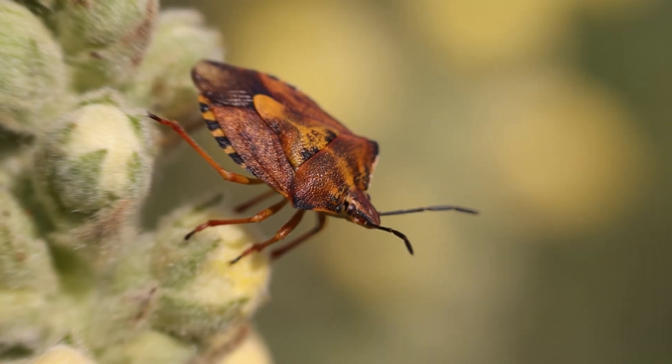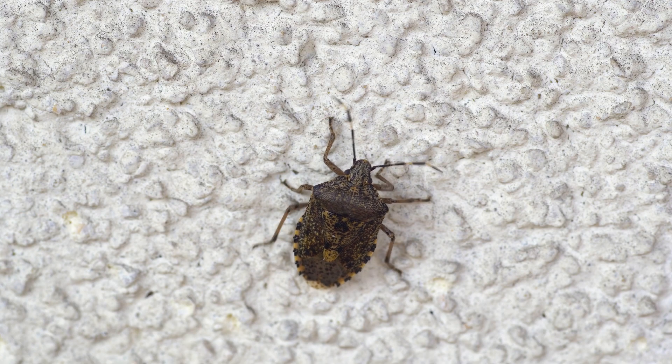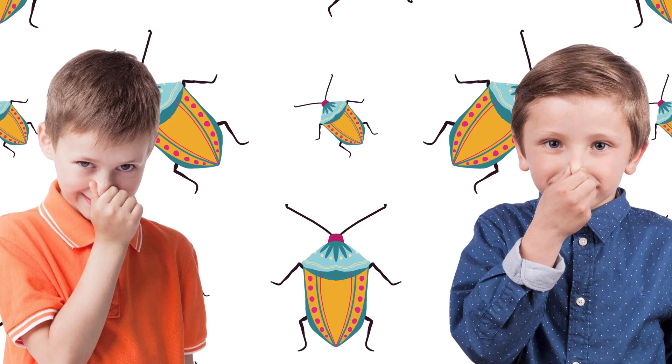Stink Bugs. Hi, friends. Today, we are going to learn more about stink bugs. So, let's hold our noses and get started.